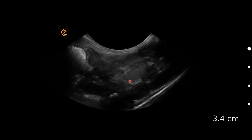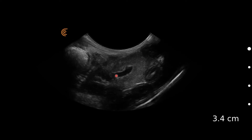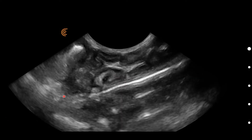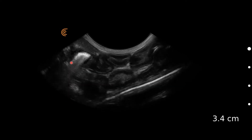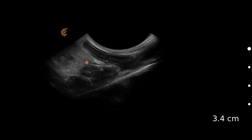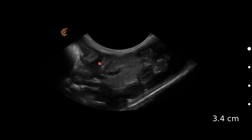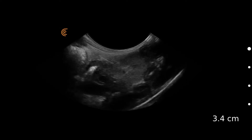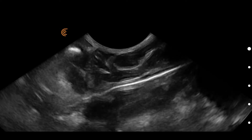We can also see this large jejunal lymph node here — there's a blood vessel going through the middle. We've got the splenic tail coming in and here is the jejunal lymph node, quite prominent and easy to see. We wouldn't normally expect it to be quite so obvious.